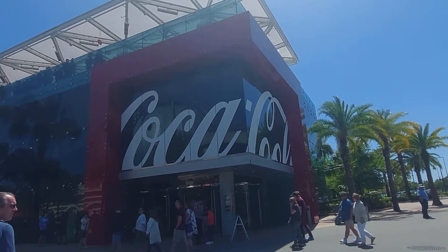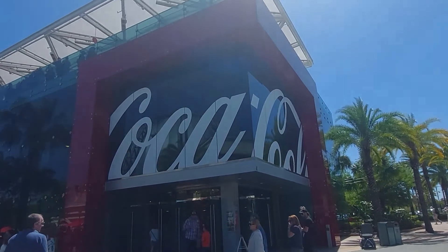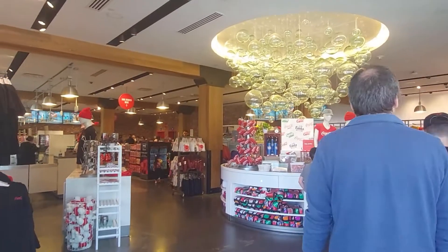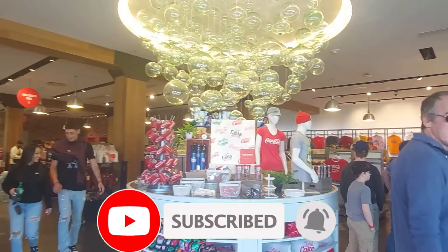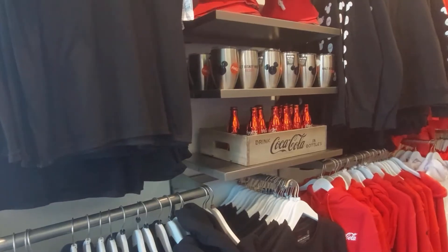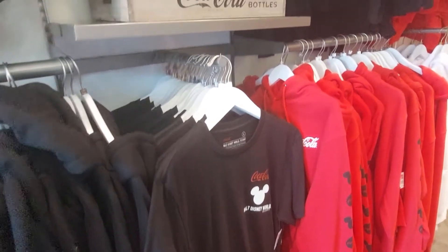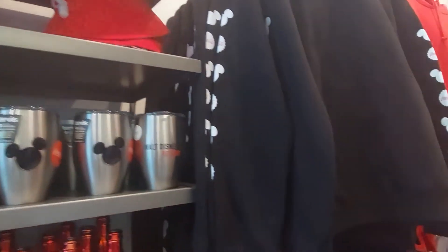Hey guys, today we're back at Disney Springs, we're gonna go into the Coca-Cola store and check it out. Holy cow — or holy Coke! Never mind, that was a horrible joke. Since we're on Disney property, you've got Coke products with the mouse on them. They're really cool and really nice.